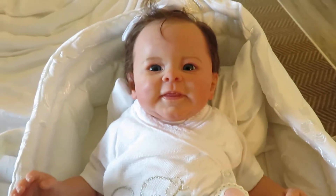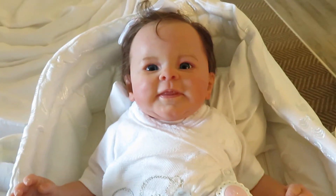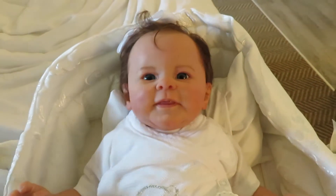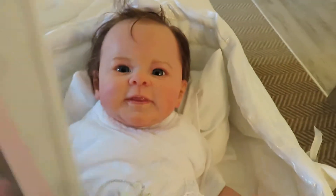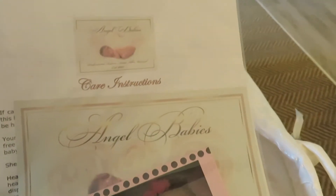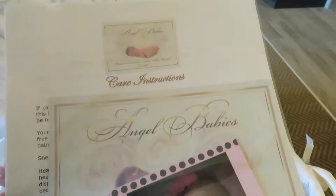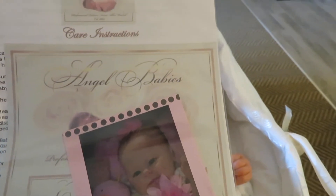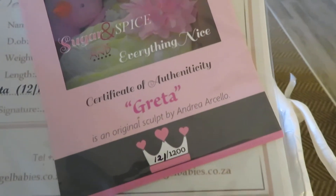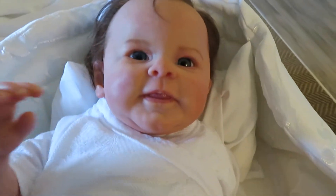Hey guys, I just wanted to show you the doll I got on the very first day. This is a doll by Albie Wetzel — I'll grab her paperwork for you. She is the Greta kit, that's Albie's nursery. She is the Greta kit by Andrea Arcello, number 121 out of 1200.